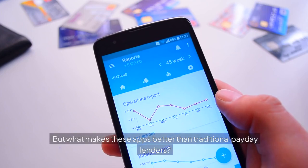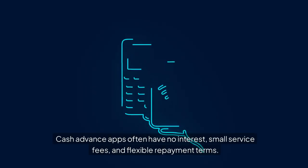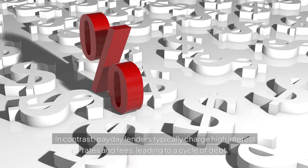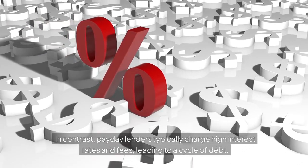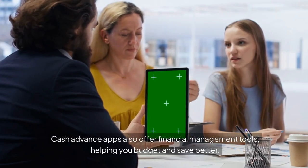But what makes these apps better than traditional payday lenders? Cash advance apps often have no interest, small service fees, and flexible repayment terms. In contrast, payday lenders typically charge high interest rates and fees, leading to a cycle of debt. Cash advance apps also offer financial management tools, helping you budget and save better.